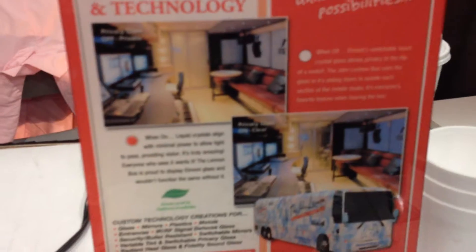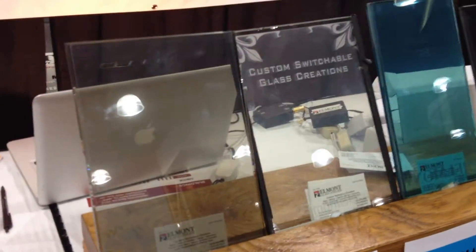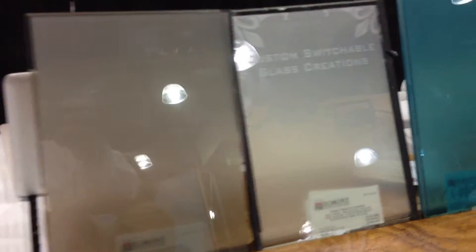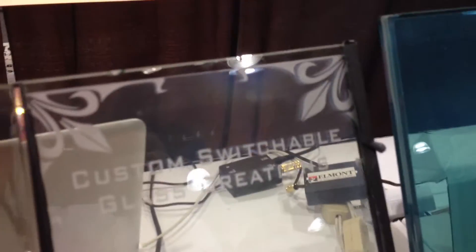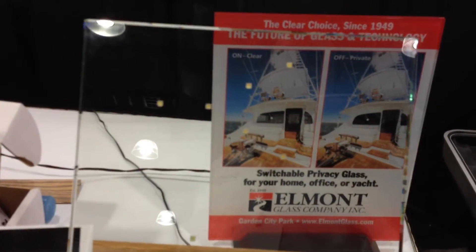We're showing off the John Lennon educational tour bus and we have all the different colors of switchable glass — we have the bronze, the clear with the etching, the blue, the gray, and we have the LED lights.